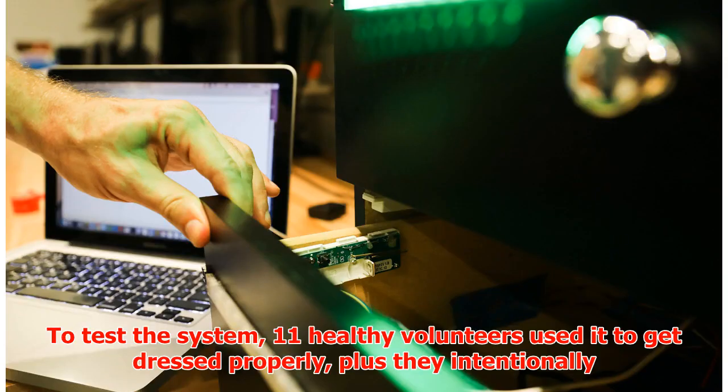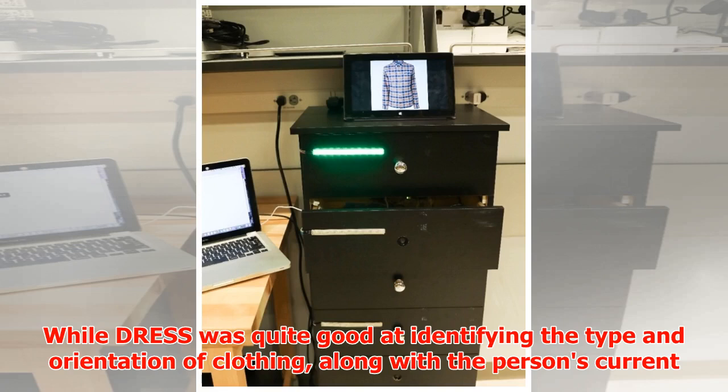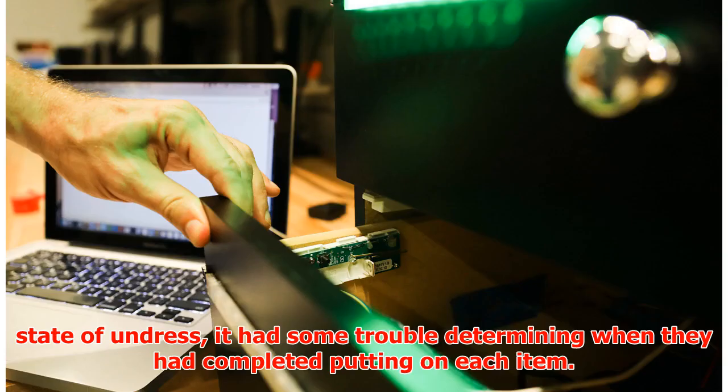To test the system, 11 healthy volunteers used it to get dressed properly, plus they intentionally made mistakes such as putting on items inside out or backwards, or not getting fully dressed. While DRESS was quite good at identifying the type and orientation of clothing, along with the person's current state of undress, it had some trouble determining when they had completed putting on each item.